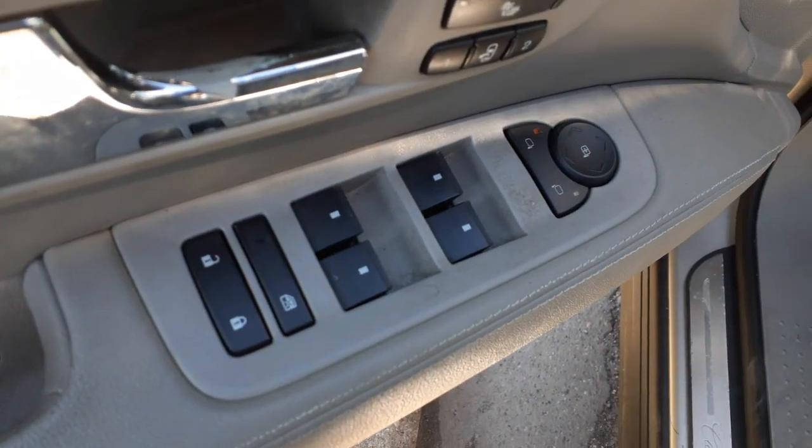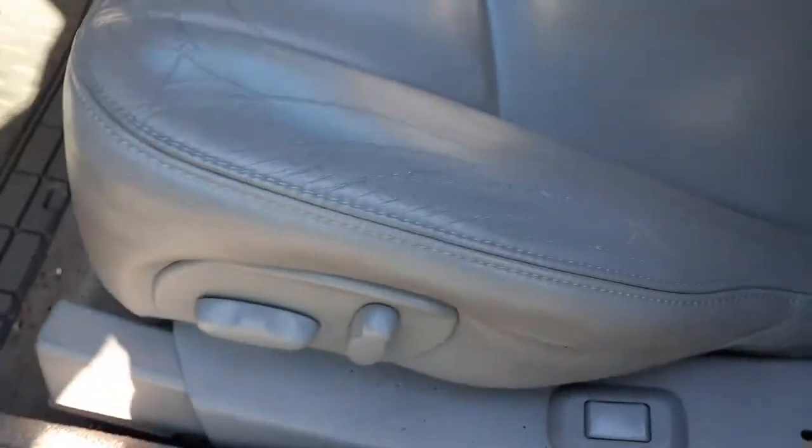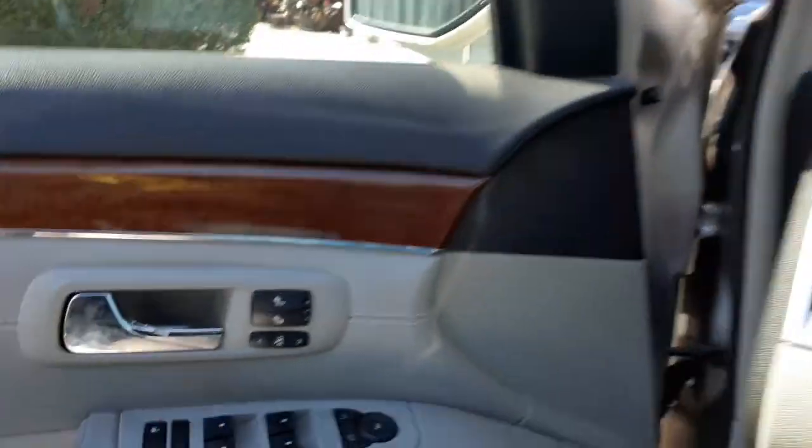There's your window switches — power window, power locks, power mirrors. Eight-way power, power recline, power lumbar. These are also heated seats, and the left side has the memory built in.